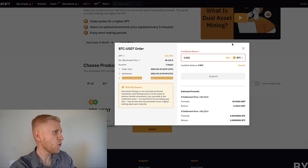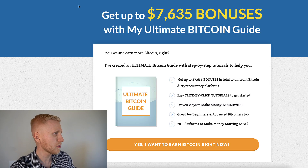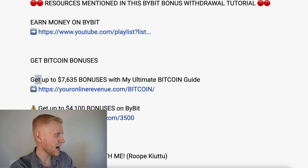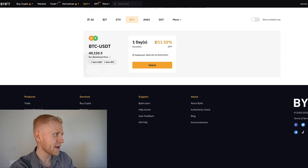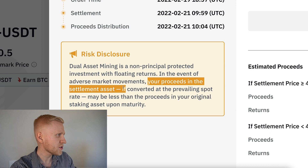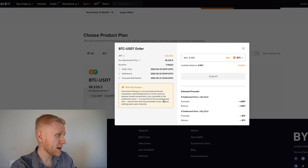I must admit this is somewhat interesting because the interest is really so high. I haven't been using it because I like to use other ways to earn Bitcoin automatically. They have this risk disclosure: dual asset mining is a non-principal-protected investment with floating returns. In the event of adverse market movements, your proceeds in the settlement asset, if converted to the prevailing spot price, may be less than the proceeds in your original. In other words, you may end up with less money.